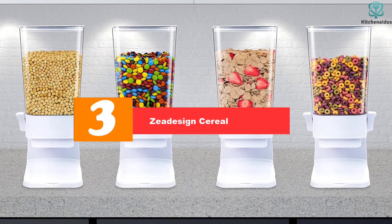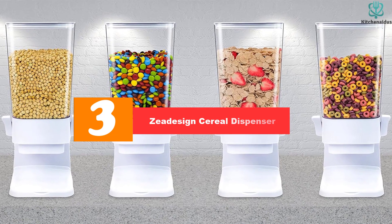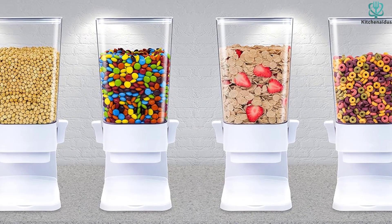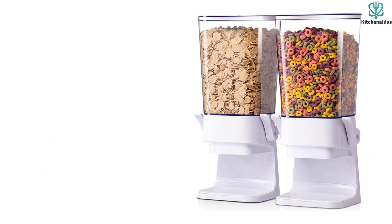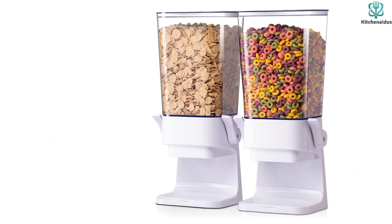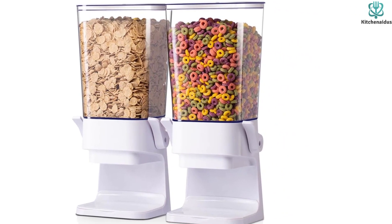At number 3, we have the Z-Design Cereal Dispenser. The Z-Design Cereal Dispenser is a convenient and efficient solution for organizing and storing your cereal. With its unique dispensing outlet, it ensures that your cereal stays intact and doesn't get crushed while being dispensed. The easy-to-use handle allows both kids and adults to dispense cereal effortlessly, without making a mess on the countertop.